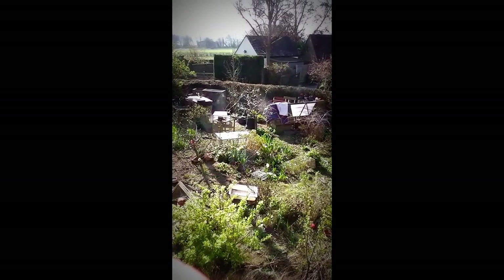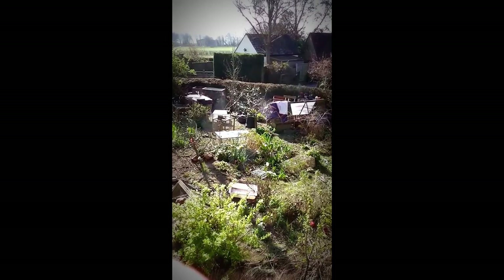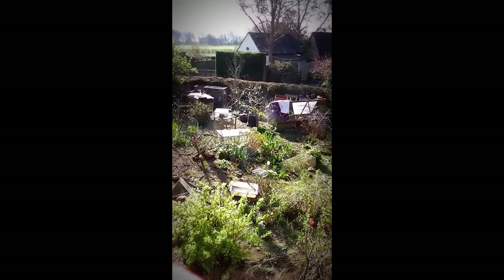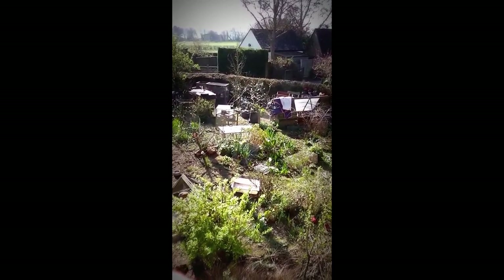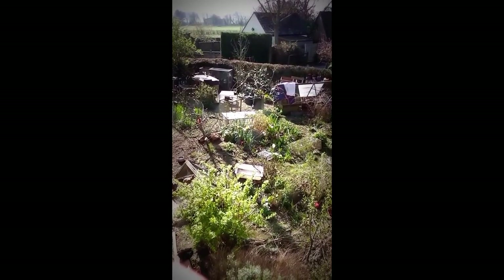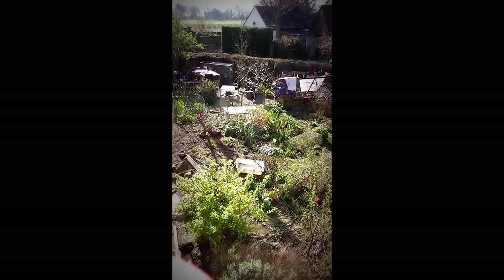Hi, it's John, it's the 14th of April 2016 and it's a lovely morning, about nine, just past nine. The Victoria plum is really out in blossom now and it looks like I've pruned it in a reasonably correct way because it's got blossom on it.